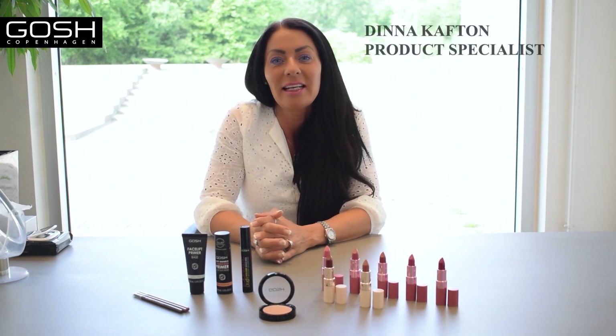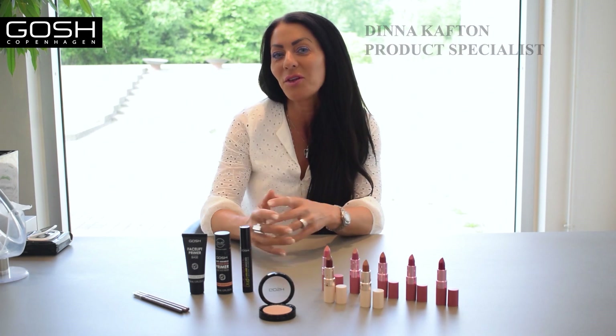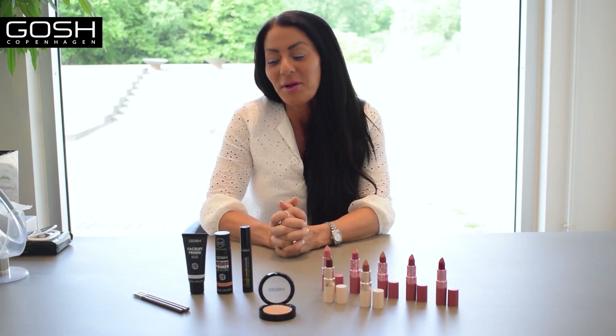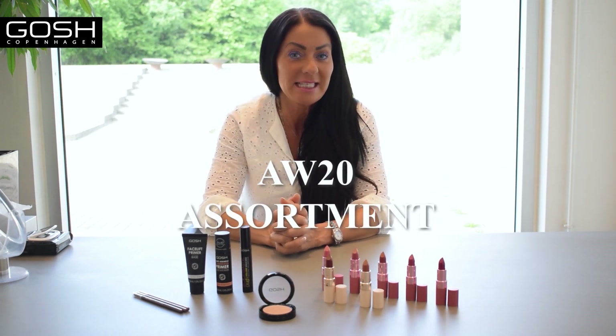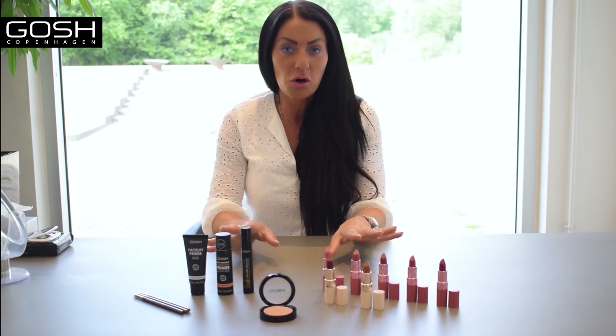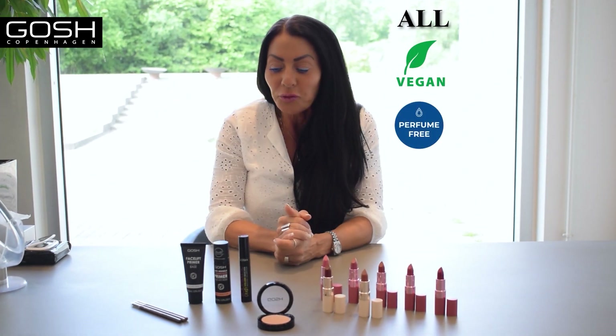Hi guys, I'm Dina. I am the product specialist at GOSH Copenhagen, for those who don't know me. But today we're going to introduce to you the Autumn Winter 2020. First of all, all the products we're producing are vegan and perfume free.